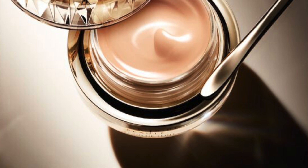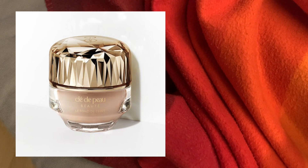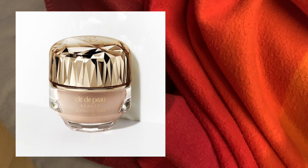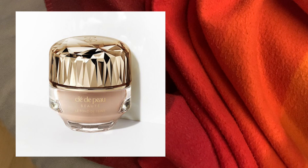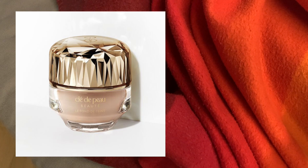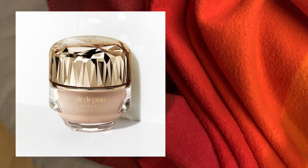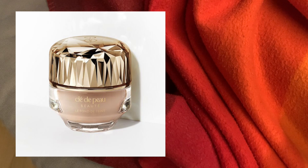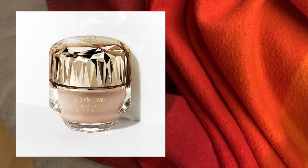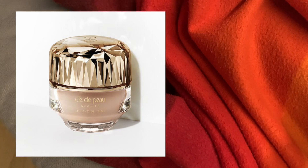I recently purchased the Haus Labs foundation — it's one-fifth of the price and fragrance-free. We're in the luxury world and nobody is addressing fragrance; it's old-school thinking. There's much more awareness now about fragrance. Why not offer both a fragranced and fragrance-free option? Why put irritants on my skin and then claim this is anti-aging when you're causing stress to my skin with fragrance? That has prevented me from buying Clé de Peau foundations in general.